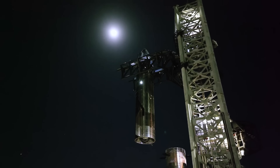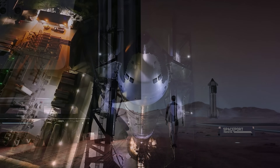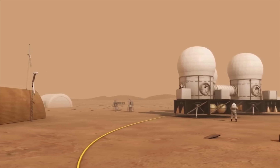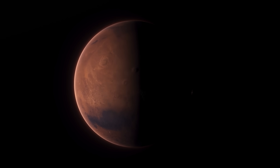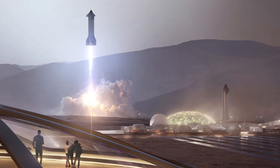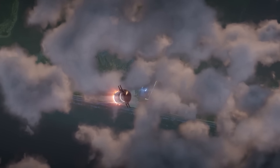Take fuel, for example. How exactly are we supposed to produce enough to get that massive spacecraft back to Earth from Mars? But what if I told you it might not be that complicated? Recently, a new research proposal came out that offers a surprisingly simple solution to one of the biggest problems in the Starship Mars plan. Just one clever trick, and suddenly things get a whole lot easier.